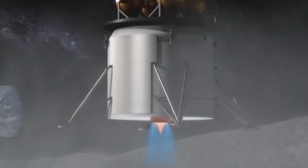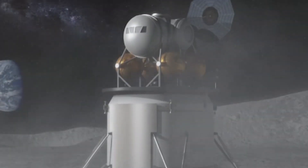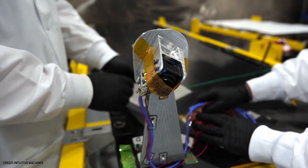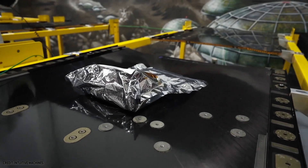As the lander comes down, its hot engine plumes will interact with the surface. Our cameras will begin acquiring images from before this interaction begins until after the vehicle has landed on the surface. The SCALPS cameras will specifically be looking at the overall crater formation and erosion of the ground due to the rocket plumes.